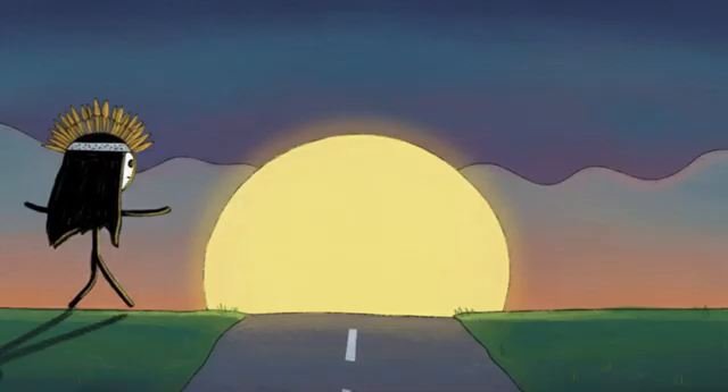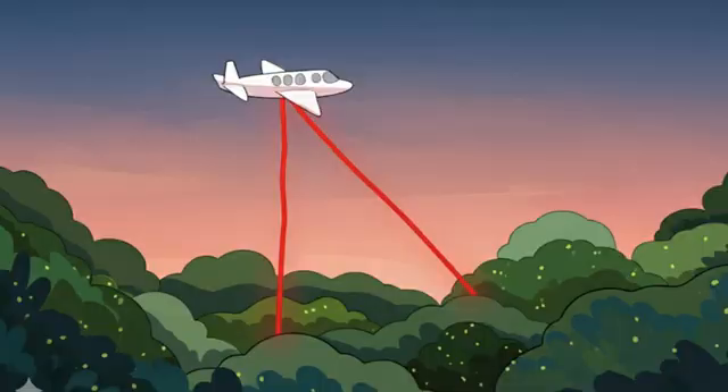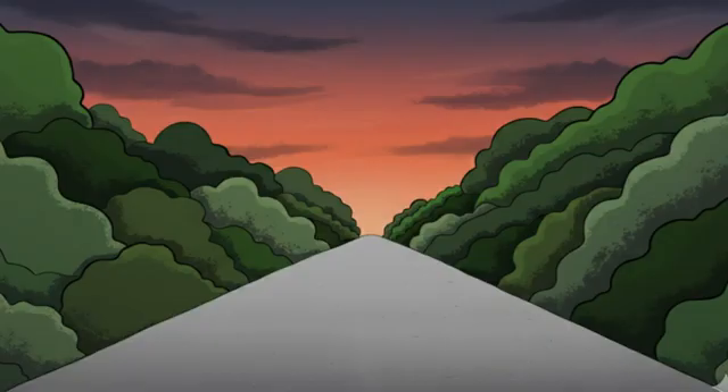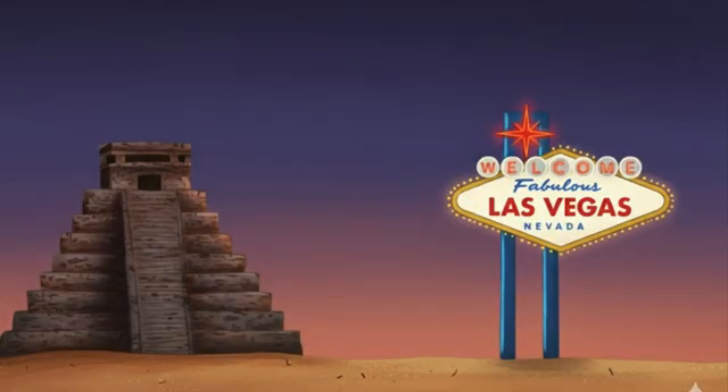Number nine: uncovering the Maya superhighways with lasers. Researchers have recently discovered an ancient highway system hidden in the jungle using lasers shot from planes. The lasers go right through the trees and create a detailed map of what's underneath. What they found was mind-blowing — these weren't just little dirt paths connecting villages. We're talking about massive stone highways stretching over nearly 650 square miles.